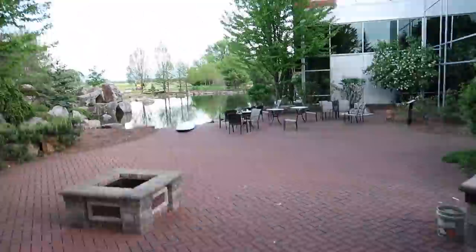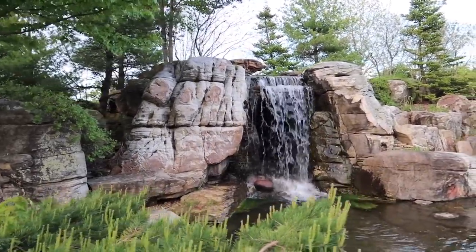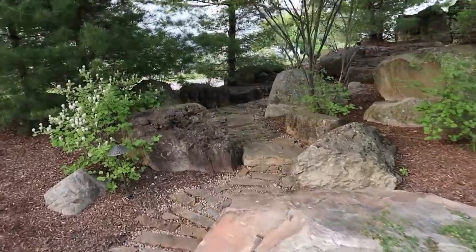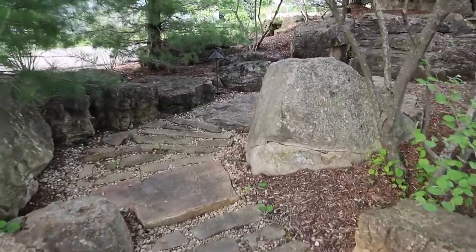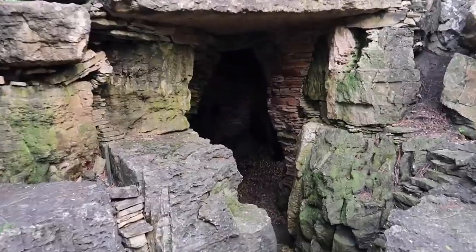Those two rocks right there were 47,000 pounds and 36,000 pounds respectively — two giant Caterpillar excavators placed those two rocks right there. This is one of my favorite aspects: such a unique area. Look at how cool this was created by the CACs — they made this incredible entrance to the only grotto in the county. It's just such a neat and unique thing.